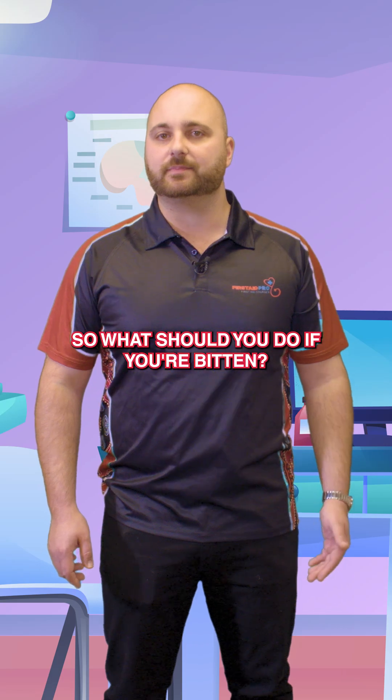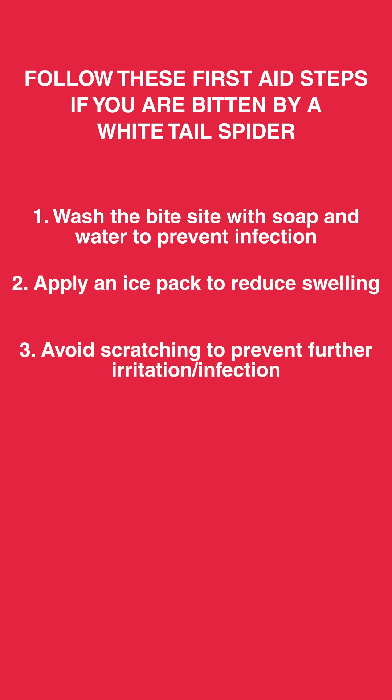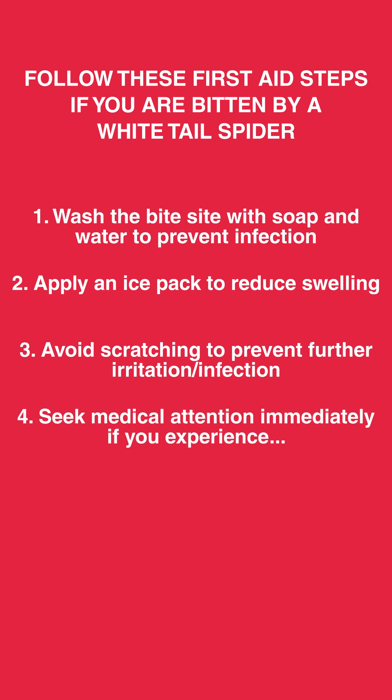So what should you do if you're bitten? Follow these simple first aid steps. Number one, wash the bite site with soap and water to prevent infection. Apply an ice pack to reduce pain and swelling. Avoid scratching to prevent further irritation or infection. If symptoms worsen or signs of infection appear — like spreading redness, pus or fever — seek medical attention immediately.